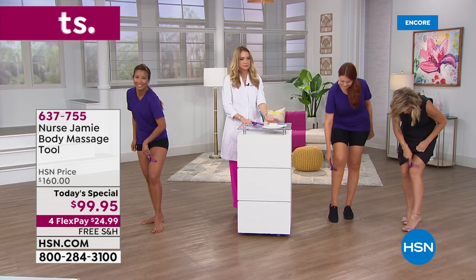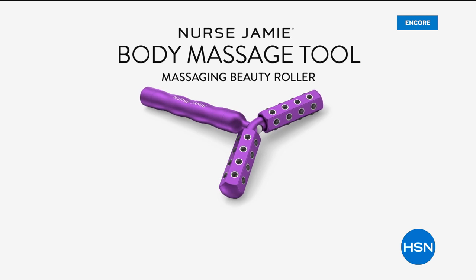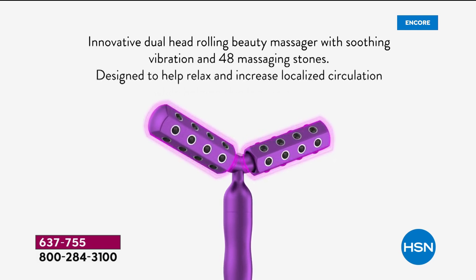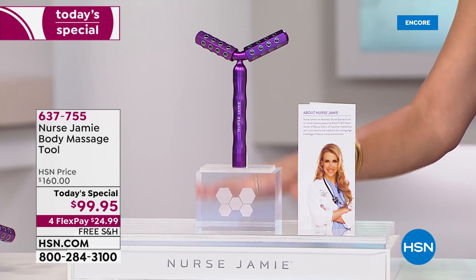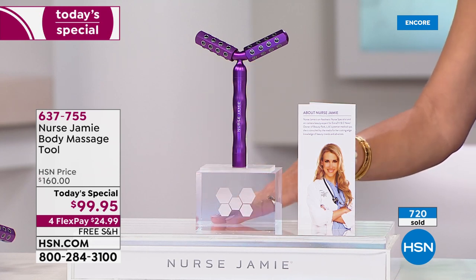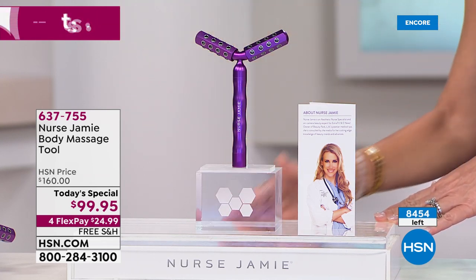If it's the love handles or the muffin top — let me go over the offer. If you're just joining us, this is the best deal ever on Nurse Jamie's body massaging tool. You've seen it before at $160; we launched it in beauty report at $129 or $139 and it completely sold out. Today we sold a couple thousand in just one show, and it's back at the best value ever — $60 off. We will never bring it back at this price. There are 8,450 left, not counting how many are being ordered right now.